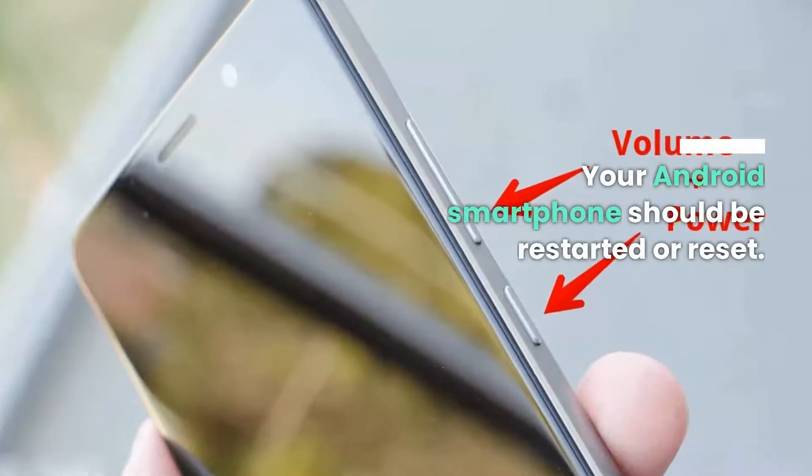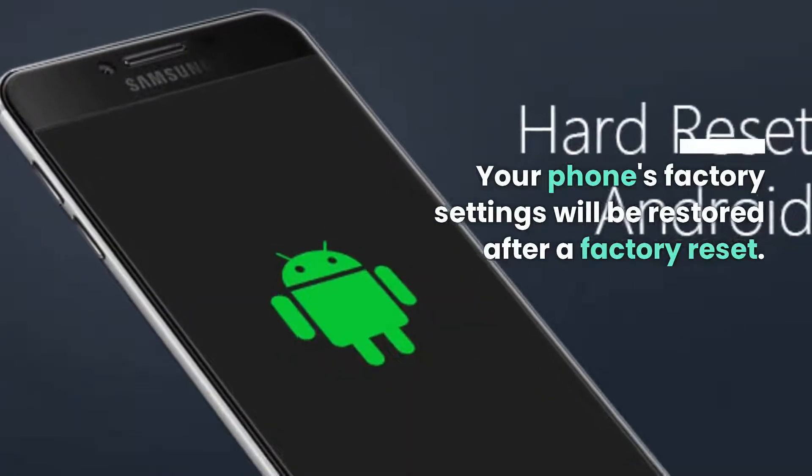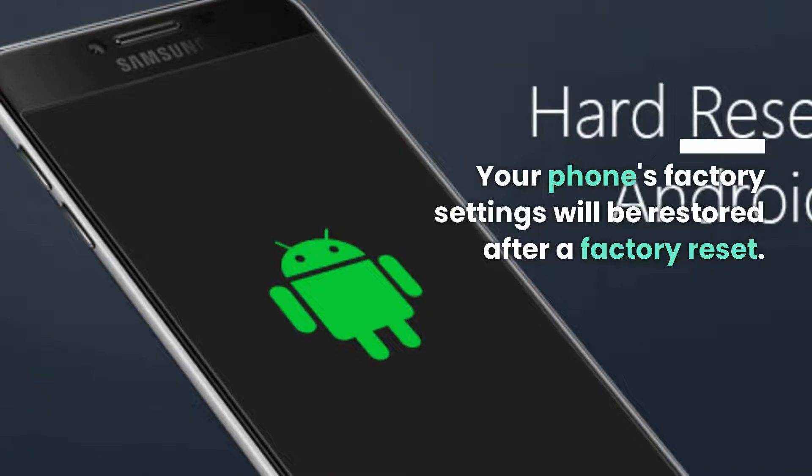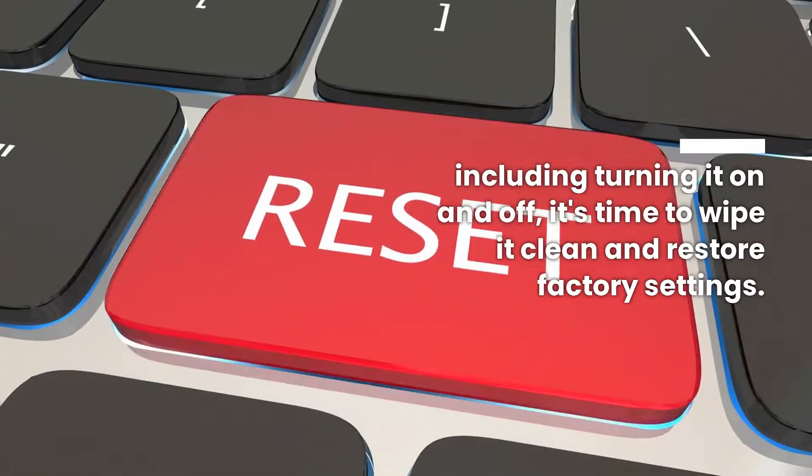Your Android smartphone should be restarted or reset. Your phone's factory settings will be restored after a factory reset. If you've tried all of the basic remedies and your Android is still running slowly, including turning it on and off, it's time to wipe it clean and restore factory settings.